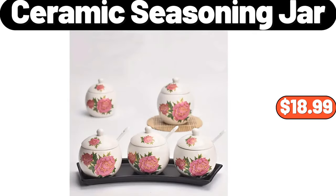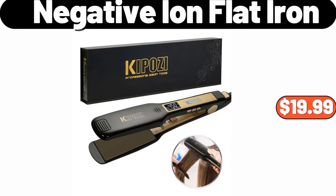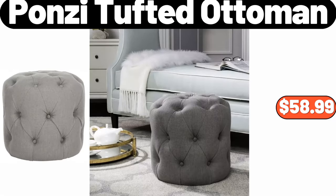Ceramic seasoning jar, $18.99. Negative ion flat iron, $19.99. Ponzi tufted ottoman, $58.99.